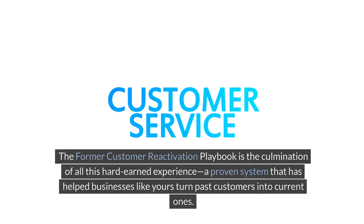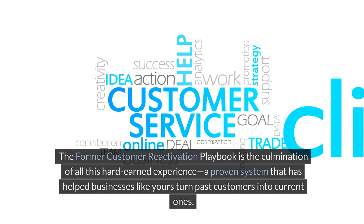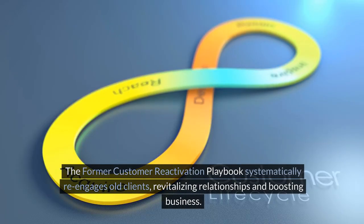The Former Customer Reactivation Playbook is the culmination of all this hard-earned experience, a proven system that has helped businesses like yours turn past customers into current ones. The Playbook systematically re-engages old clients, revitalizing relationships and boosting business.